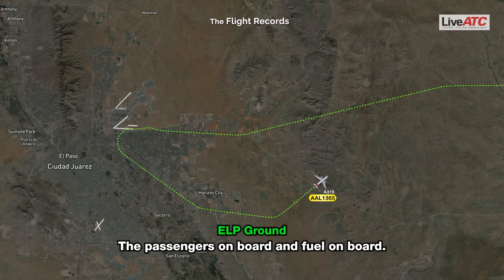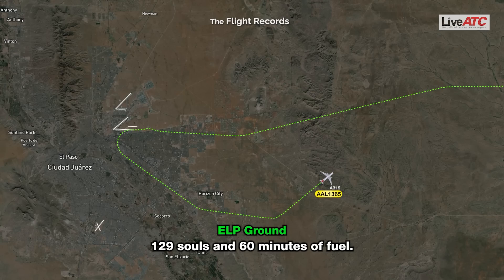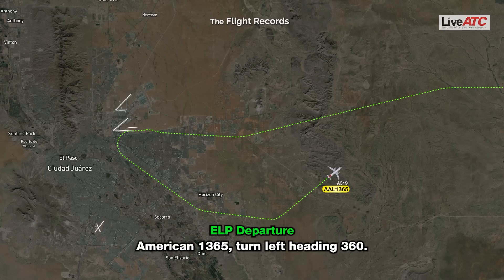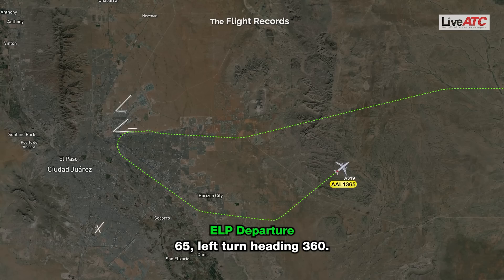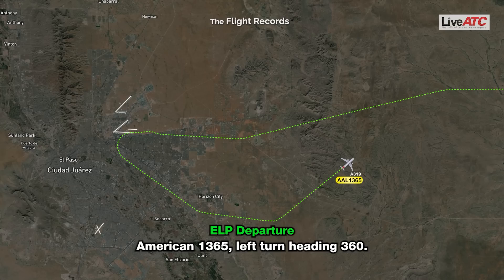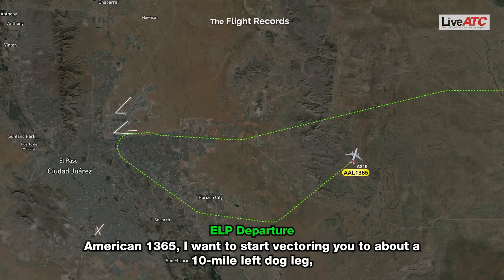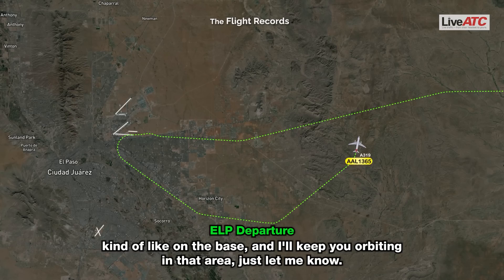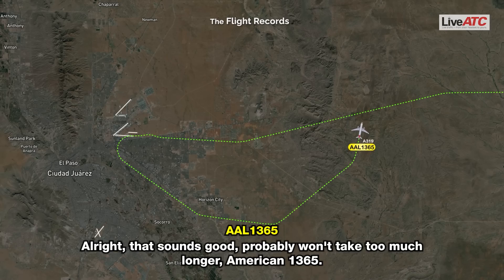Passengers on board and fuel on board: 129 souls and 60 minutes of fuel. Copy, 129 and 60 minutes. American 1365, turn left heading 360. Left turn heading 360. American 1365, I want to start directing you to about 10 miles left downwind, kind of like on the base — then I'll keep the orbit in that area. Just let me know. Alright, sounds good, probably won't be too much.